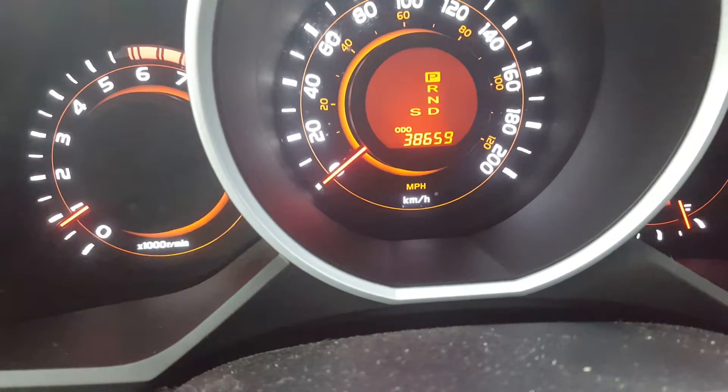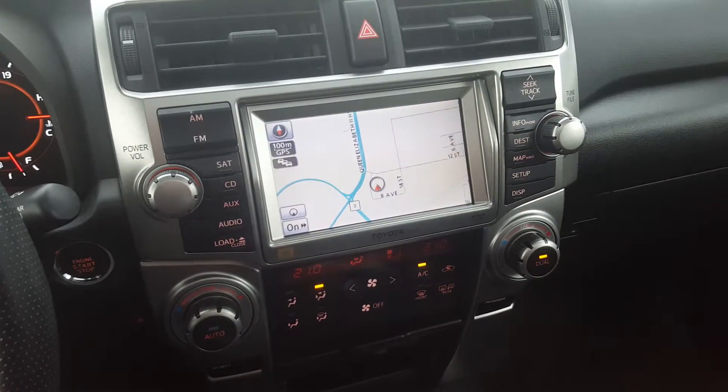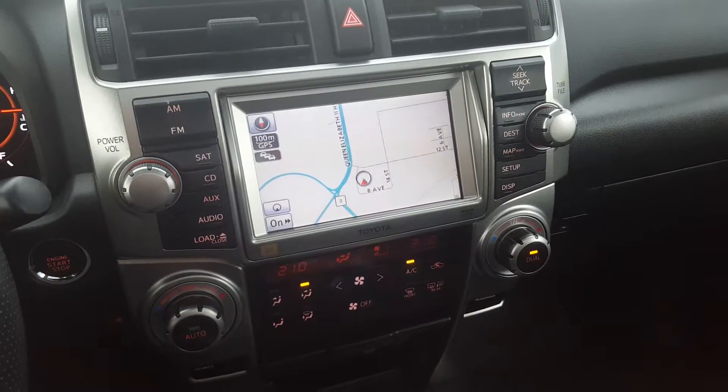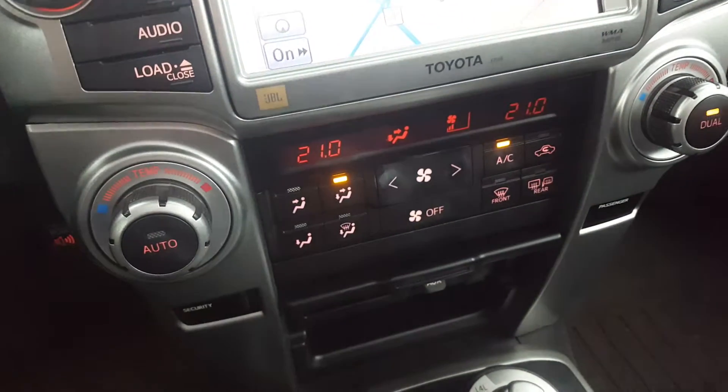There's the odometer sitting at 38,659. This 4Runner has an entertainment system with AM, FM and XM radio, CD player, navigation, backup camera, auxiliary input, and Bluetooth capability.